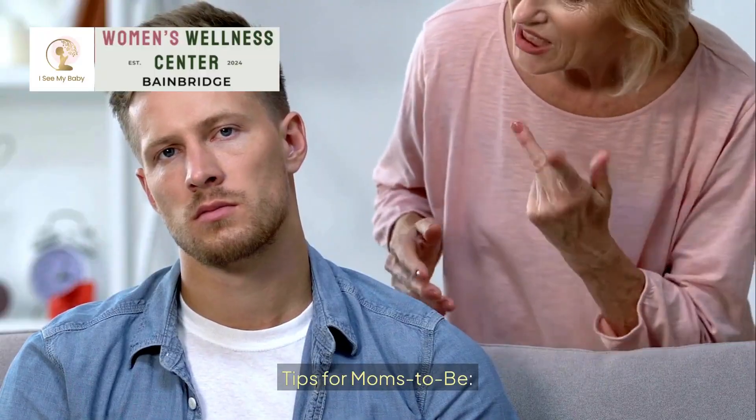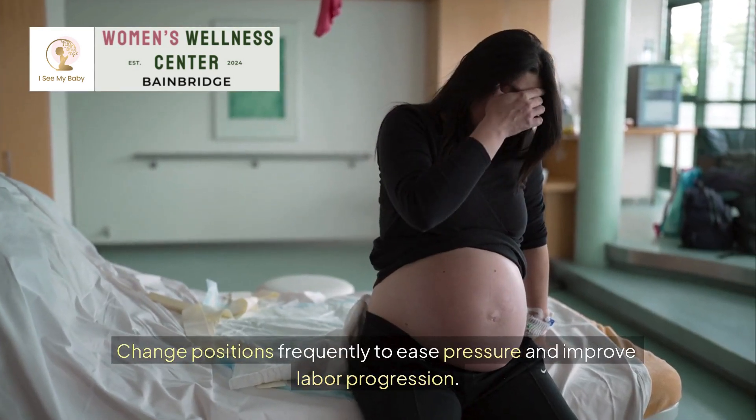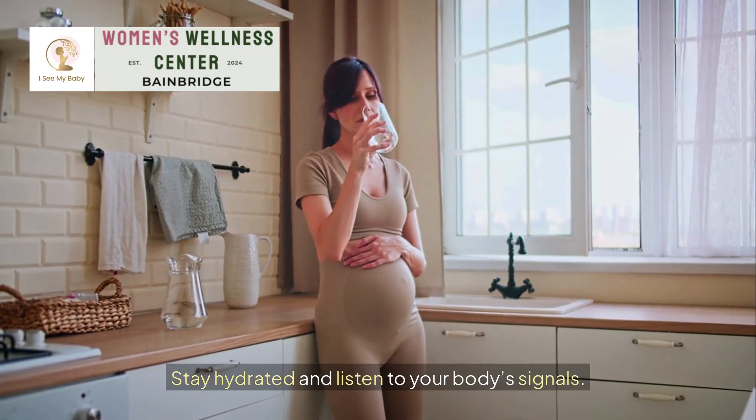Tips for moms-to-be: focus on controlled breathing and relaxation techniques. Change positions frequently to ease pressure and improve labor progression. Stay hydrated and listen to your body's signals.